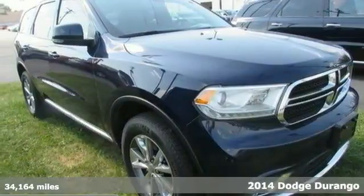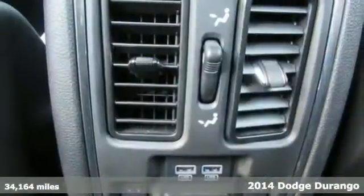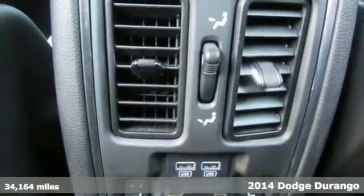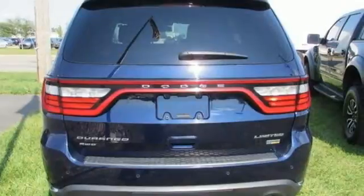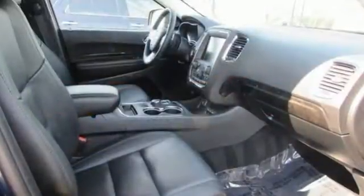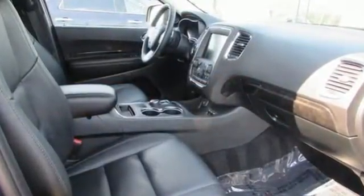It's a 2014 Dodge Durango. The revolutionary electronic rotary shift knob adds a unique level of interior refinement, while standard features like keyless entry, climate control, and multi-function steering wheel put control at your fingertips.